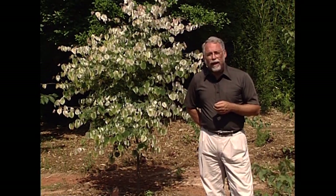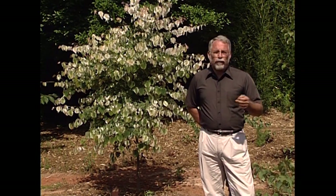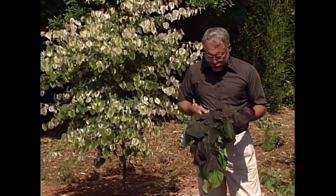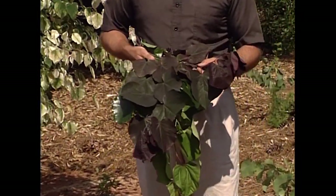This variety is called Silver Cloud. It was originally found in Tennessee and is rarely seen in the nursery industry, but you can find it with a little hunting. There are others as well, and I'd like to go through and illustrate a few that we have in our collection — many of which are also in commercial trade.